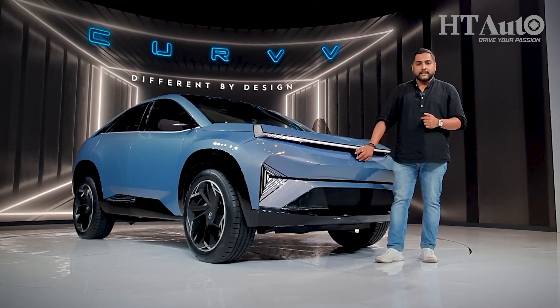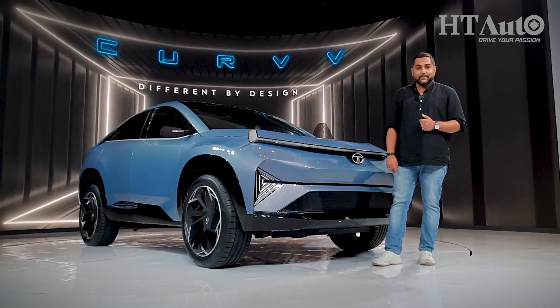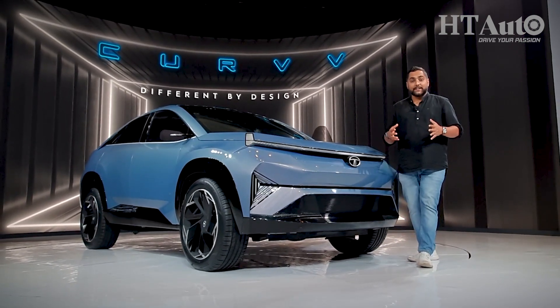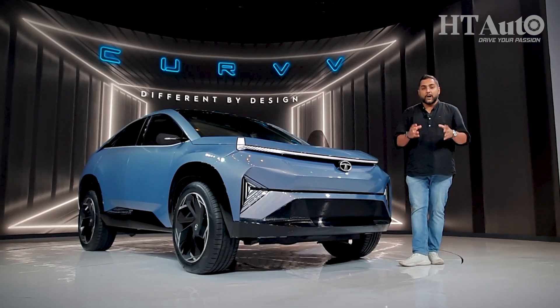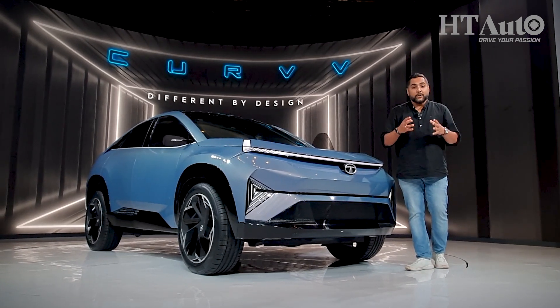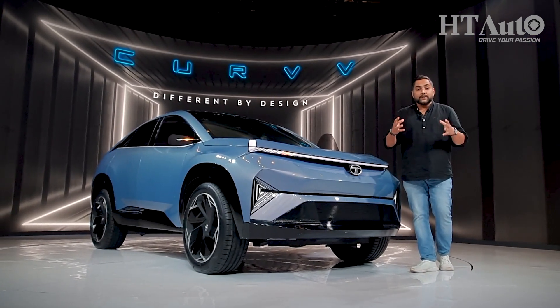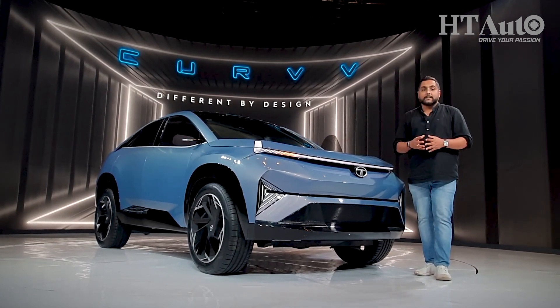Take a look at this concept vehicle right here. Stunning, isn't it? And now take a look at this logo. Yes, it's the new Concept Curve from the house of Tata Motors. Tata Motors has had a phenomenal grip over the Indian EV space, one that is now looking to further extend with newer products with better features and enhanced range. In comes the Concept Curve.